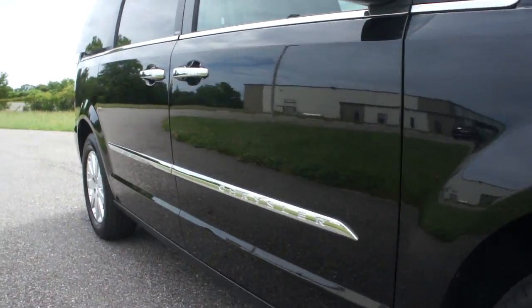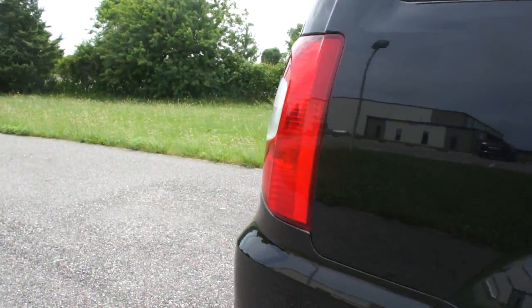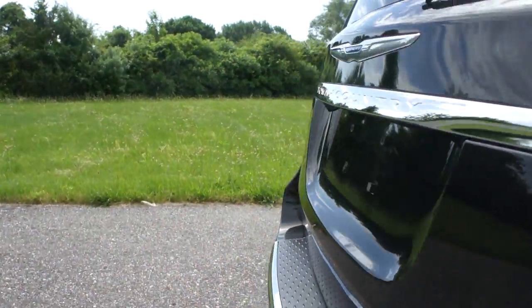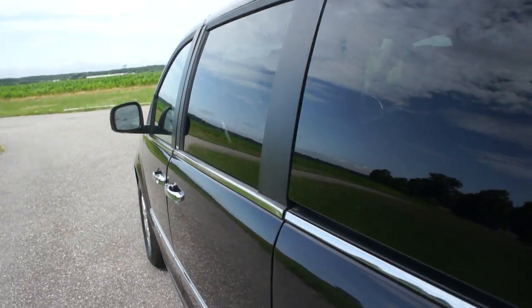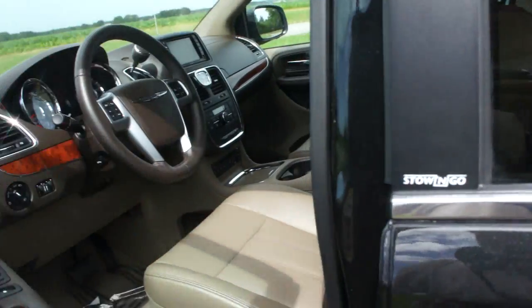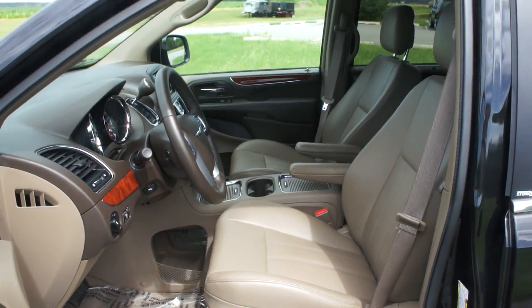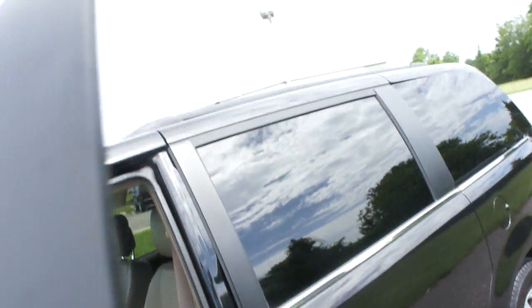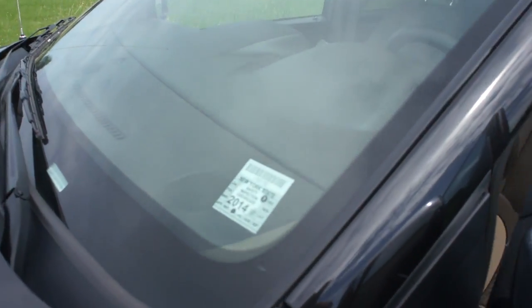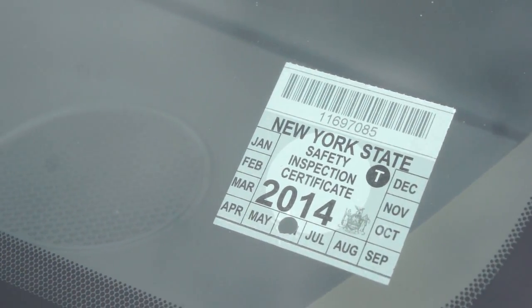This truck runs perfect. Everything works. It's in beautiful condition. It has a salvage title, not a certificate. The inspection process has already been done through New York State and we have a title in hand. In addition to that, we even put a New York State inspection on it. We don't have to do that, but we do anyway.